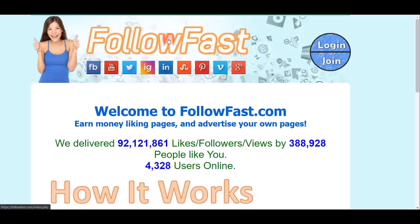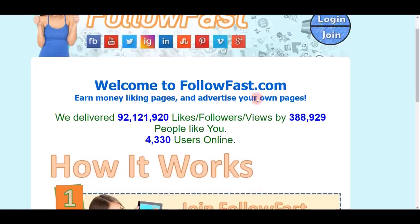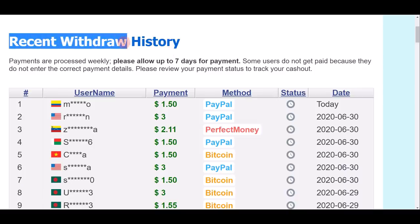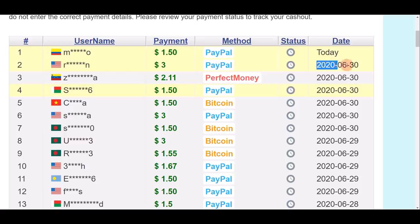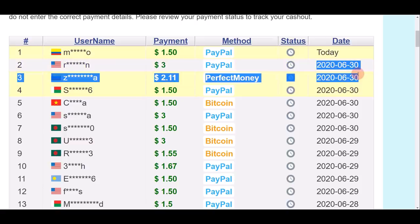First, come on to followfast.com. This website offers you an opportunity to make money online by simply watching videos. Take a look at this recent withdrawal history — they're showing people from all over the world cashing out real money every single day. They are very transparent on how much money you're actually earning and how much you can cash out.